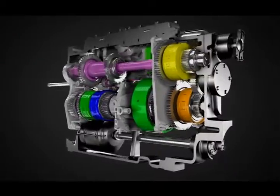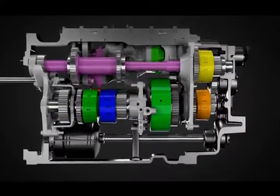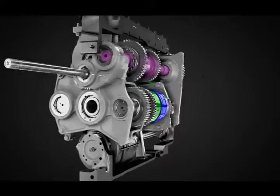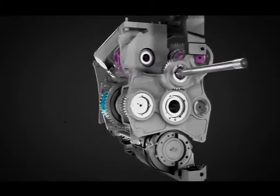And now the Case IH high horsepower CVT adds mechanical efficiency while subtracting shifting. That equals more available power, simpler controls, and smooth, seamless operation to further solidify the role of Magnum tractors as the premier machines in their class.